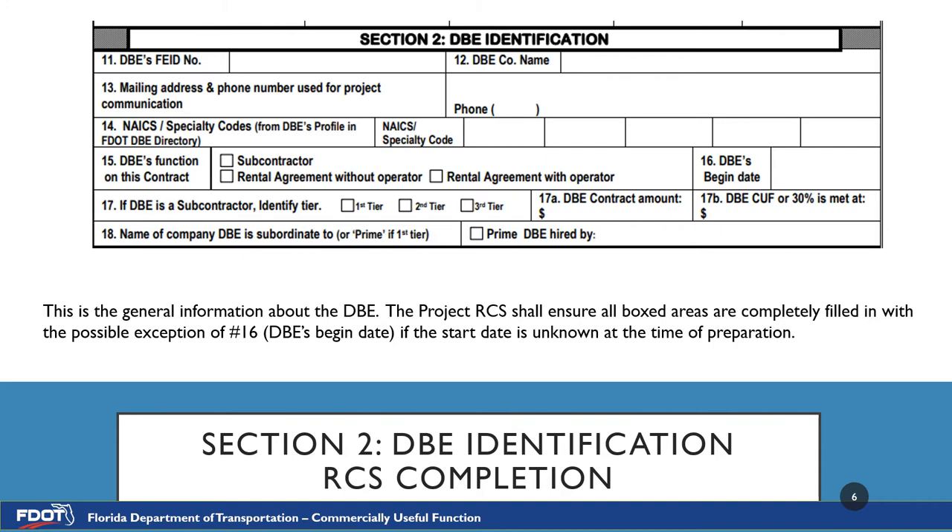If you receive this form as a template filled out by the RCS, you may notice that number 16, the DBE's begin date, is left blank. This occurs when the template was made before the DBE actually began work.